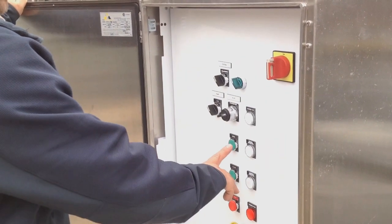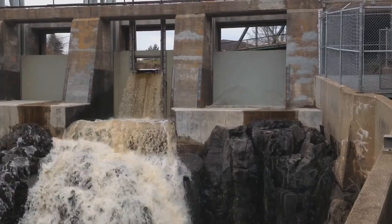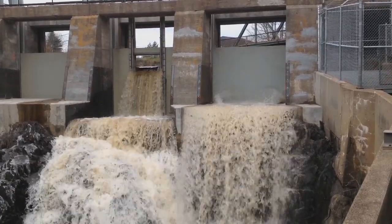Under normal operations, if we do have to open the gates, they can now operate it remotely, which improves the safety as well as the response time.